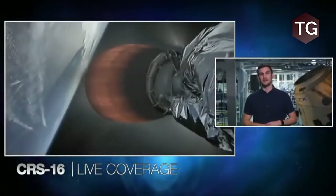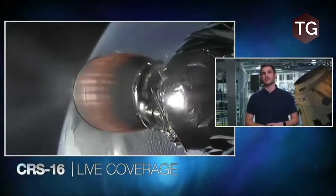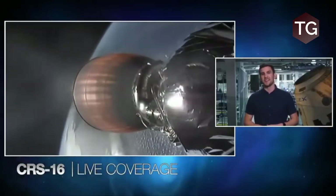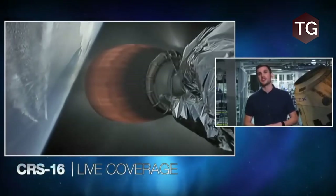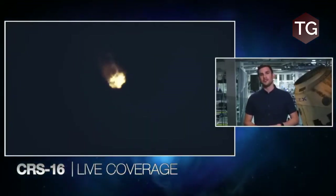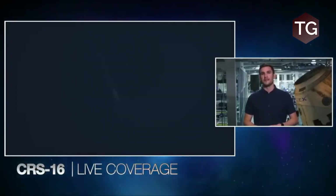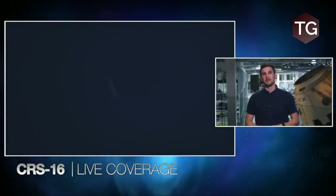For those of you just joining us, this is SpaceX's 20th launch of 2018, and we're launching a flight-proven Dragon spacecraft today which visited the International Space Station once before for our CRS-10 mission, all the way back in March of 2017. You can hear some applause behind us as everything is going great. Both Falcon 9 and Dragon were designed with reuse in mind, so the vehicle hardware is built to support multiple missions with minimal refurbishment in between. While this Dragon has flown once before, the booster we're flying today is actually brand new.